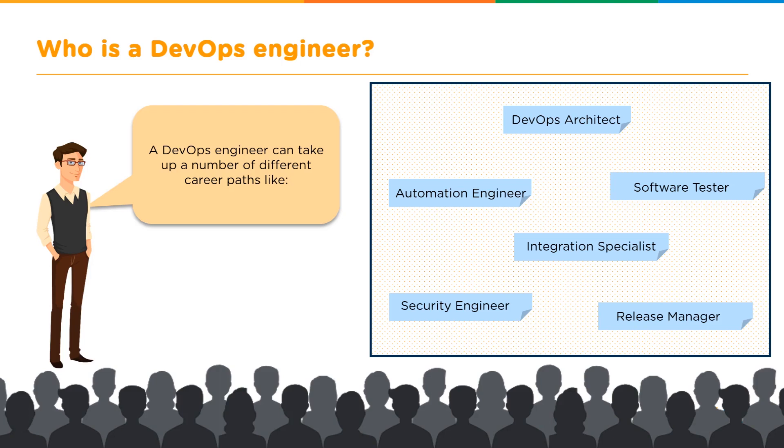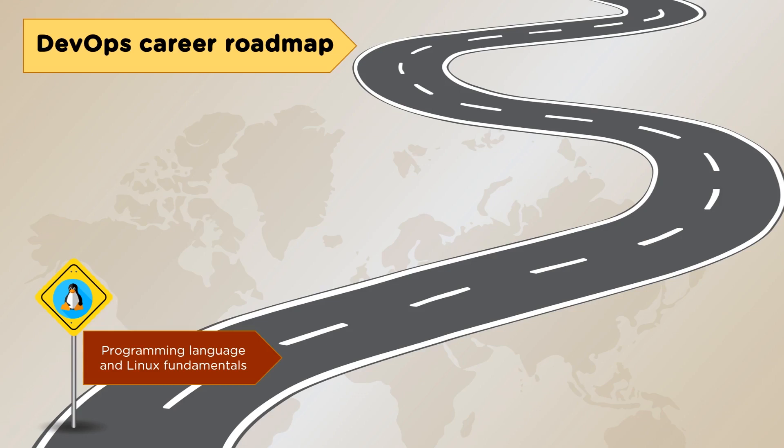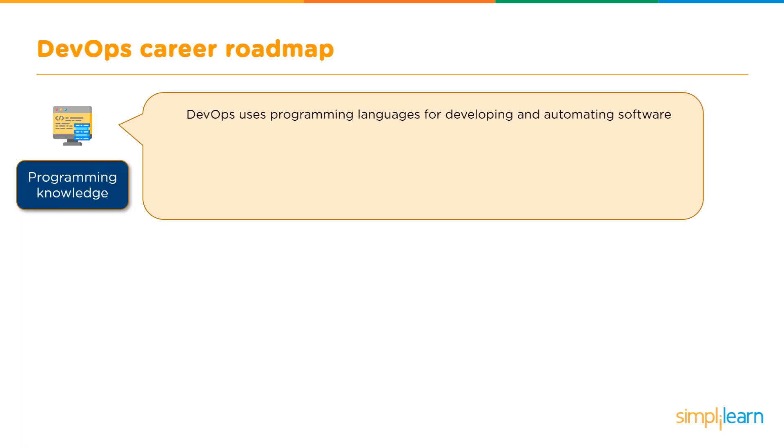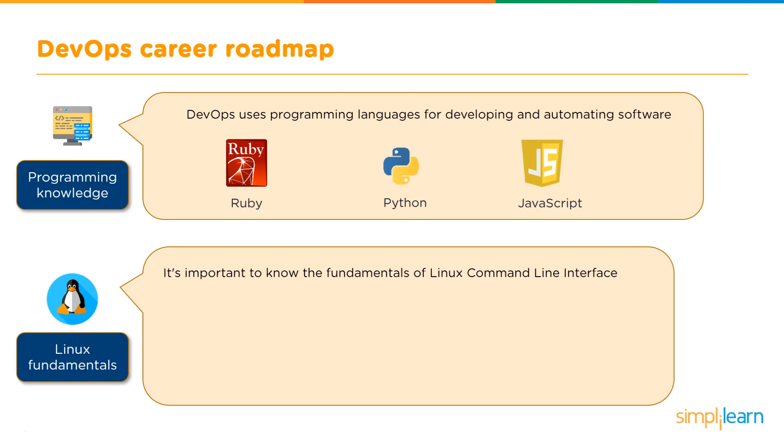For the DevOps career roadmap, start with programming languages and Linux fundamentals. The three most common languages used with DevOps tools are Ruby, Python, and JavaScript. It's advised to know at least one of them. Each language pairs with different tools, so knowing one gives you a strong foothold with at least part of the DevOps ecosystem.